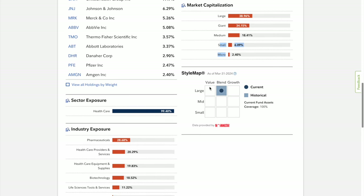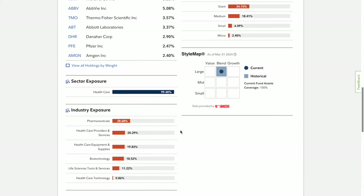Looking at the style map, we have a mix of value and growth in the large cap, meaning these companies own over $100 billion in assets.